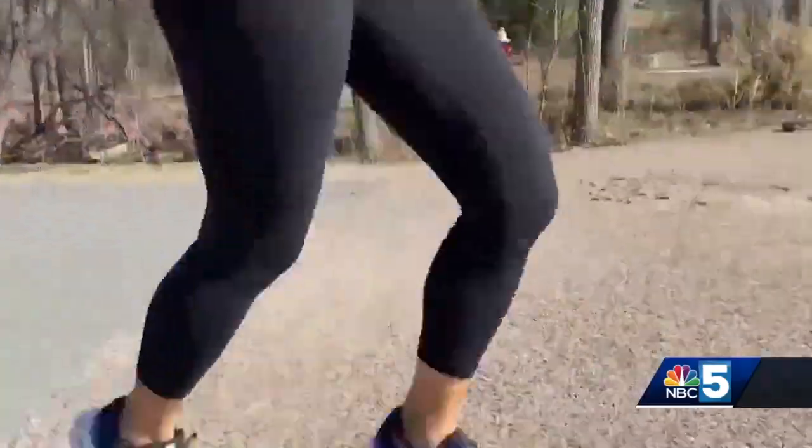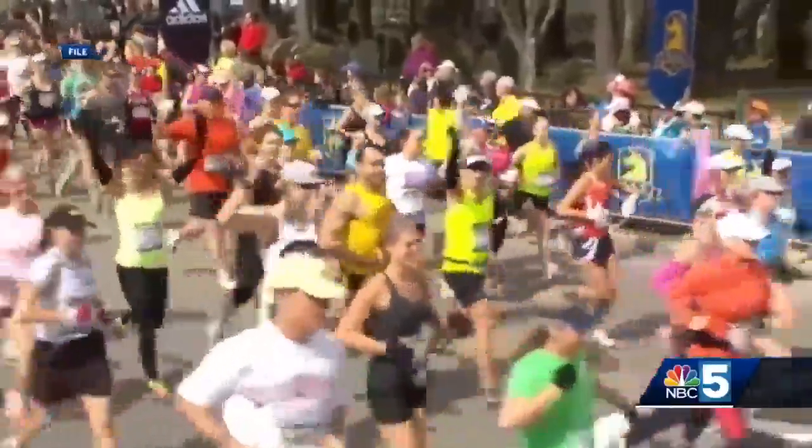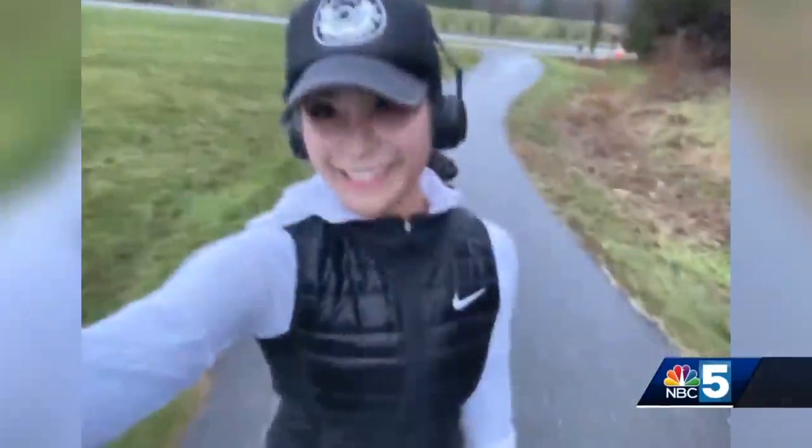Training for the Boston Marathon is no walk in the park. The iconic 26.2 miles from Hopkinton to Boston calls for months of conditioning through Vermont's snowy, icy, windy, and wet winter.